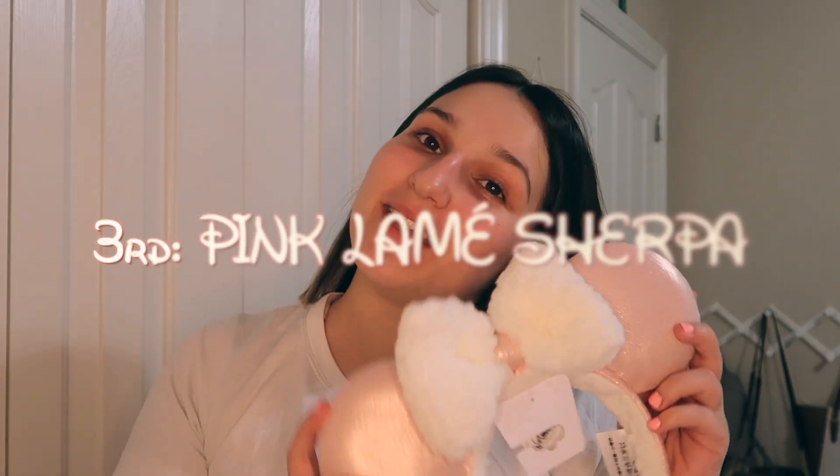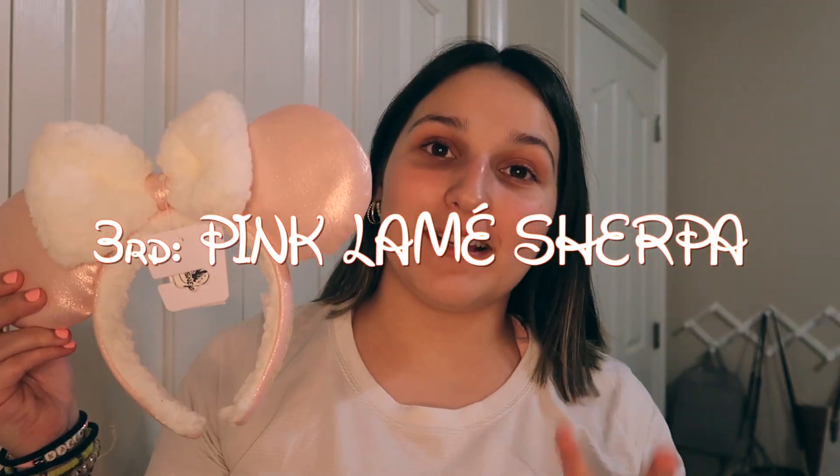That took forever, but that is my mouse ear collection. I hope you guys enjoyed seeing that. But now I'm going to rank my top three favorite headbands. In third place, we have the Sherpa Pink Mini ears. I really like these for winter, and I know they still have the tags on them, but I'm literally so excited to wear these — I just want it to get cold so bad whenever I go to Disney World so I can wear these.